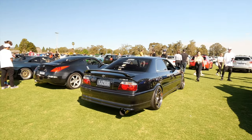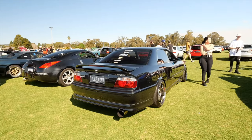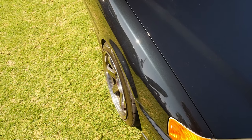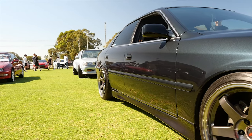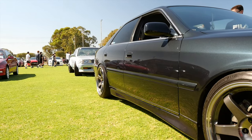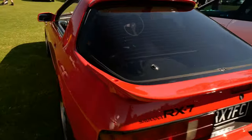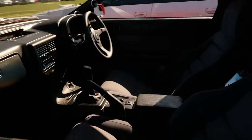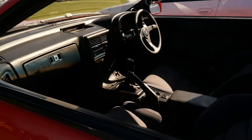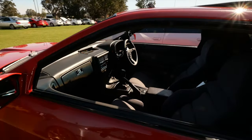Honourable mention to Shaz's JZX100 because it is so good. I'm a big fan of this FC because look how mint it is. It's so rare to see an FC in this condition — look at the interior. Absolutely love it.